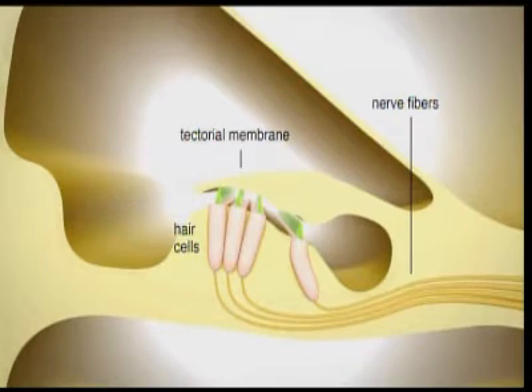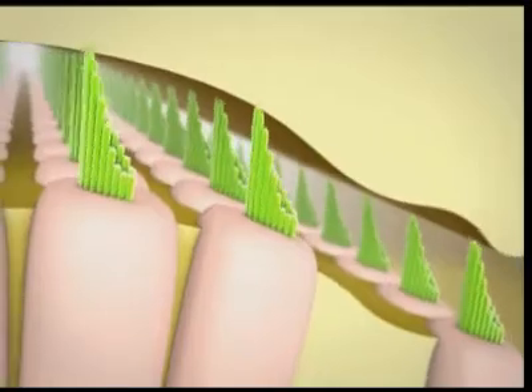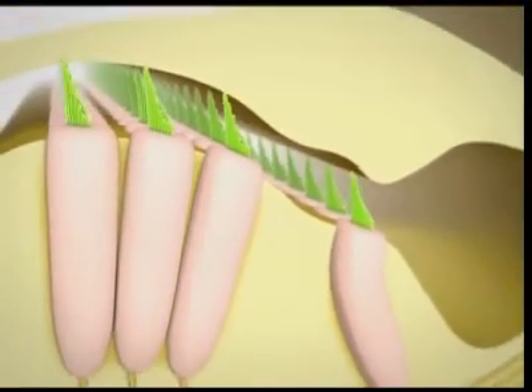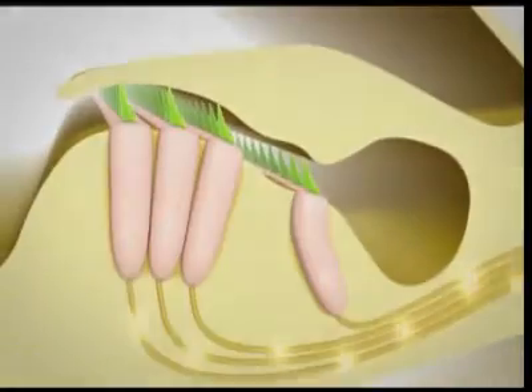If we look even closer, we can see how the tectorial membrane, which goes over the hair cells, contacts the tip of each bundle of cilia. When sound makes the tectorial membrane move, it moves the cilia back and forth. That generates an electrical signal in the hair cells, and then nerve impulses go to the brain. But there's still something we don't see about the process — how the vibration of the cilia actually gets converted to an electrical signal.